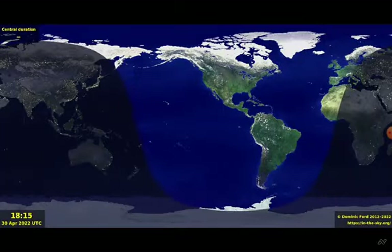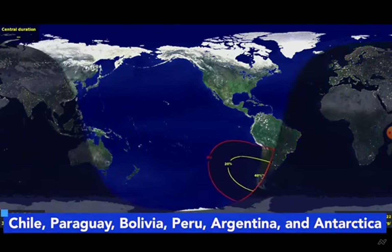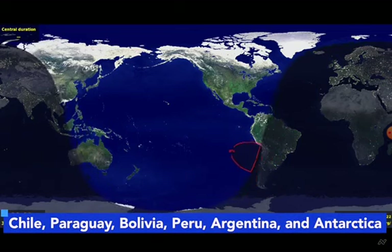Here is an animation to help you visualize the path of the eclipse. The solar eclipse will be visible only in some parts of the world. The list of places includes Chile, Paraguay, Bolivia, Peru, Argentina, and Antarctica.